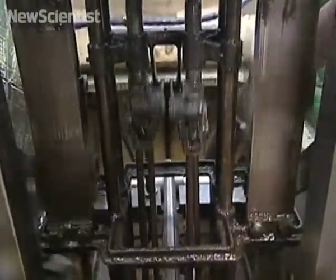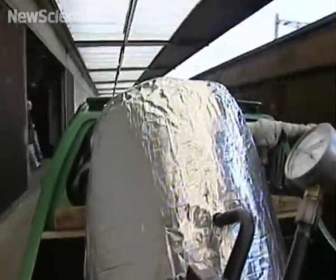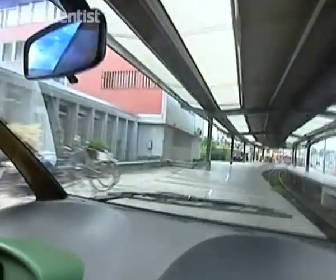So what about his latest invention, the Thermomobile? The idea is to create a new generation of runabouts which can store heat in onboard tanks in the form of steam and then use this heat to drive a small steam engine.